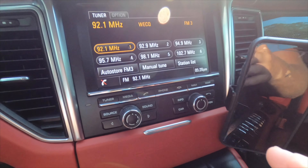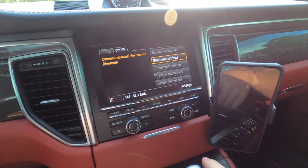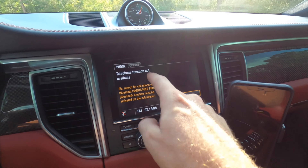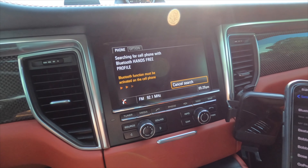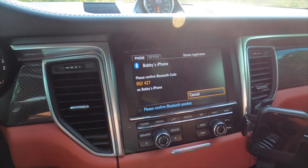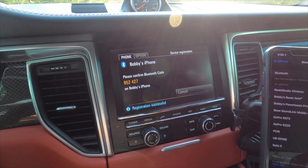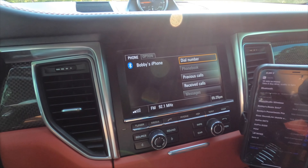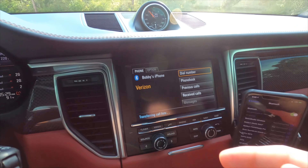So you see all these buttons and you want to find Bluetooth. You go to Phone, select 'new cell phone,' turn on Bluetooth on your phone, and it comes up. You select the device — in this case Bobby's iPhone — the codes match up, you pair it, and you're in. Bluetooth connected. Other than that there's not a whole lot to talk about for the infotainment center; it's pretty basic, and with this car being five years old, technology has advanced a lot since then.